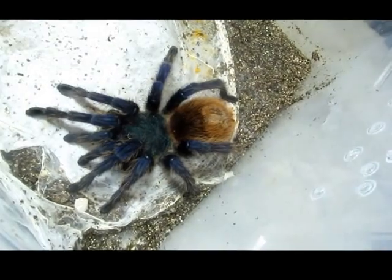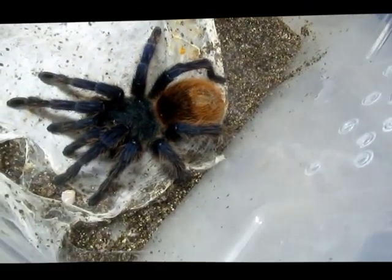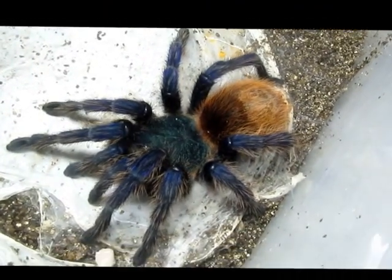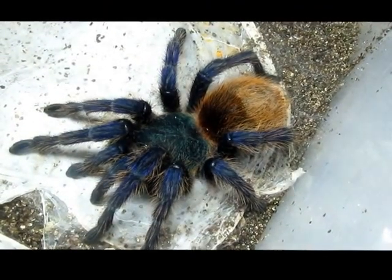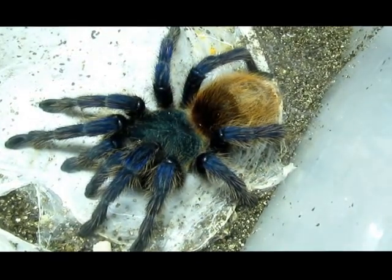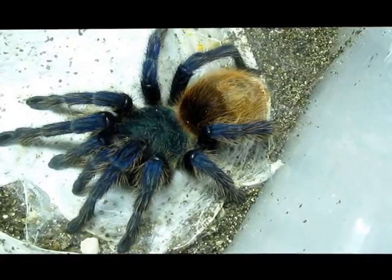The nice thing about these tarantulas is that since they don't need to be kept too wet, they're not that hard to care for. We spray down our adult cages only once a week, and our sling cages two to three times a week.